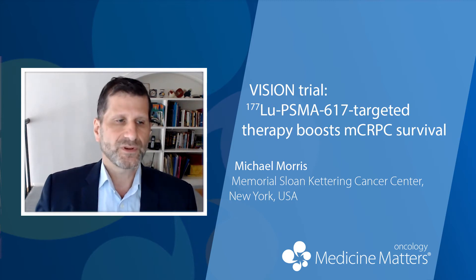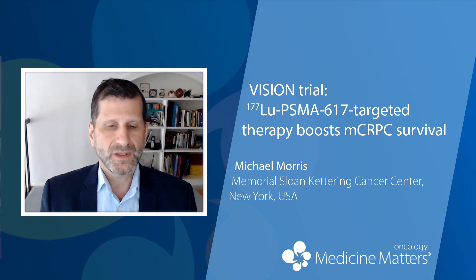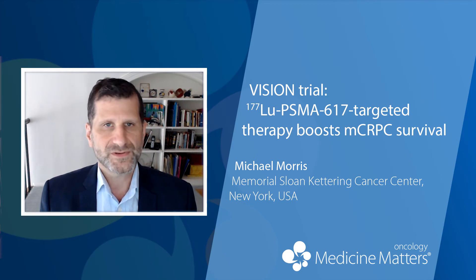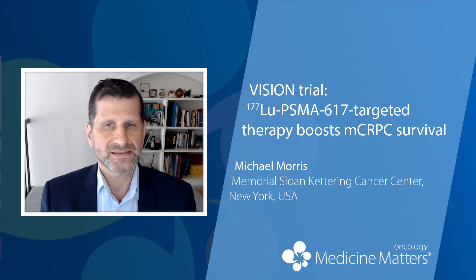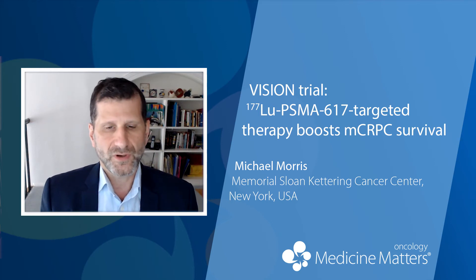For the primary endpoint of overall survival, the improvement in the risk of dying was 38% — that's a hazard ratio of 0.62. Median overall survival was improved from 11.3 months to 15.3 months, and the p-value on that was less than 0.001.